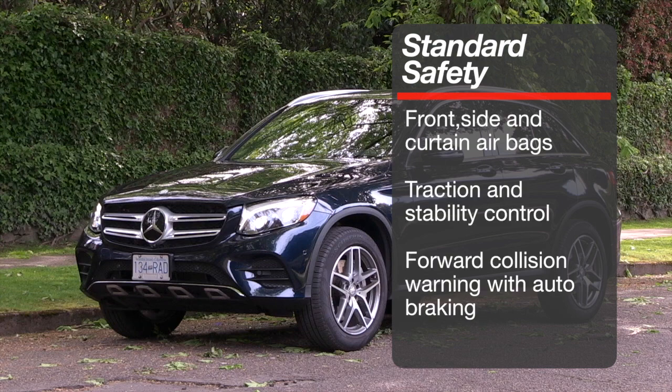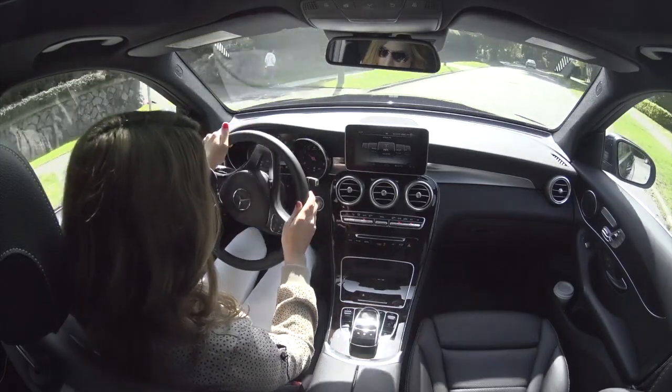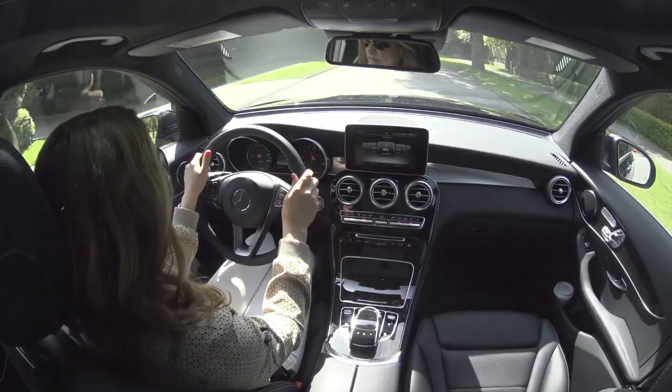The GLC's standard safety includes front, side, and curtain airbags along with traction and stability control, and standard forward collision warning with autonomous braking. The GLC also comes with a system that can detect if the driver is tired and suggest the driver take a break.